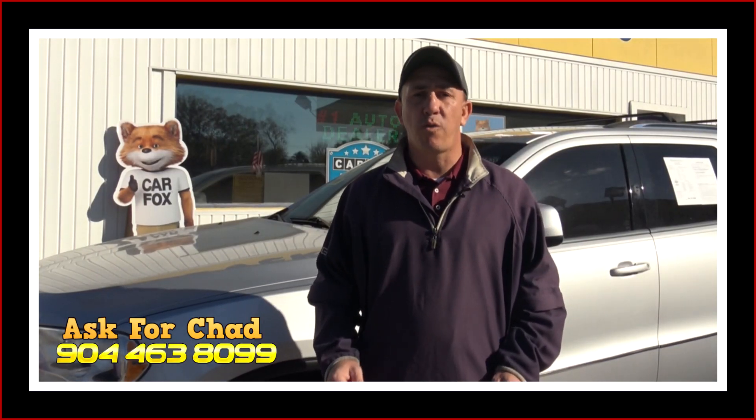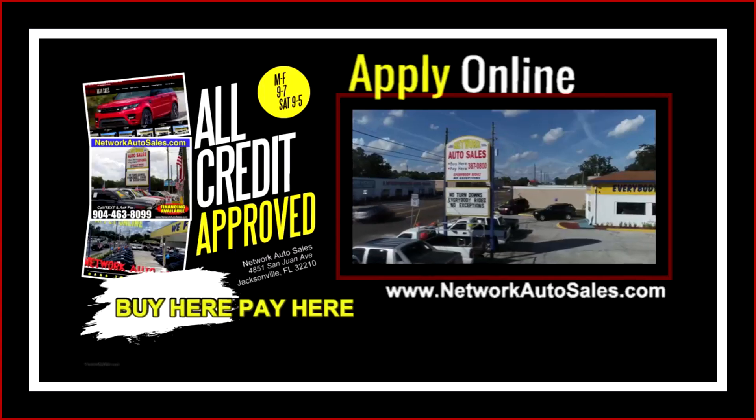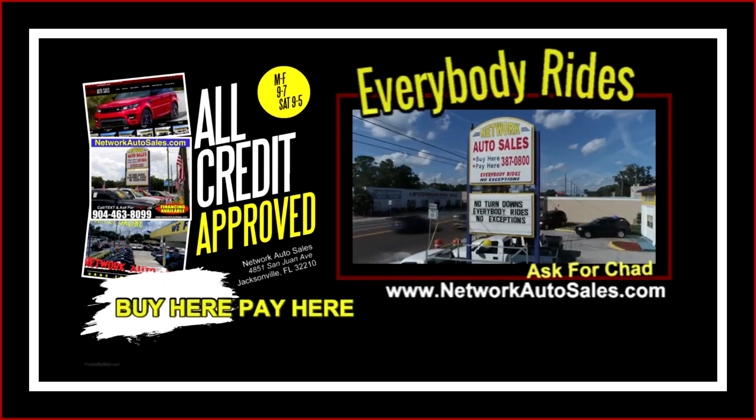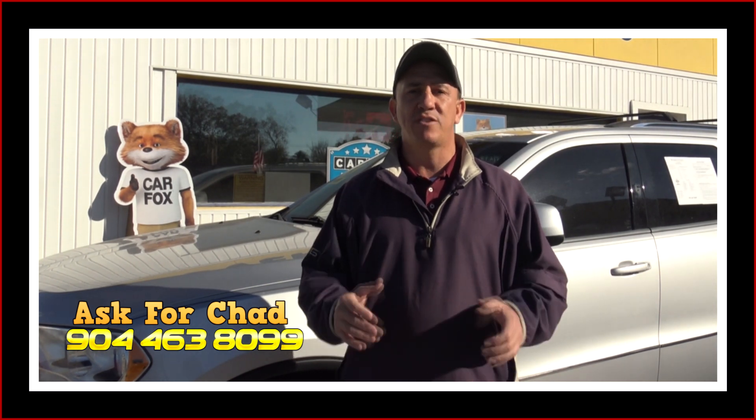My phone number is 904-463-8099. You can reach that number at any time. We're also located on the west side of Jacksonville, right on the corner of Cassette and San Juan Avenue. The physical address is 4851 San Juan Avenue. My name is Chad — make sure when you come in you ask for me and I hope to see you soon.